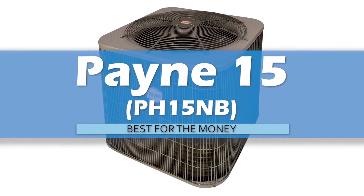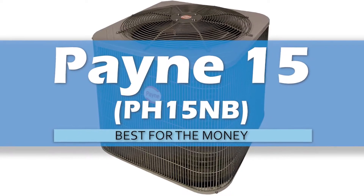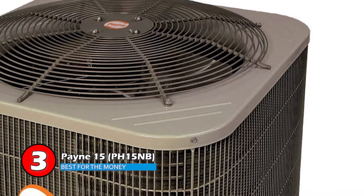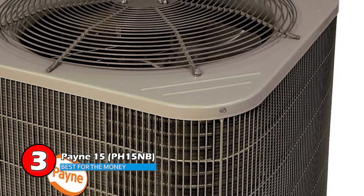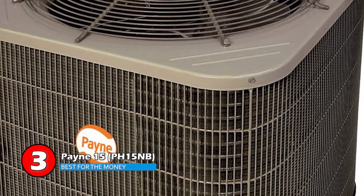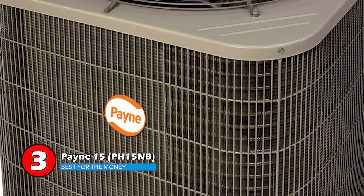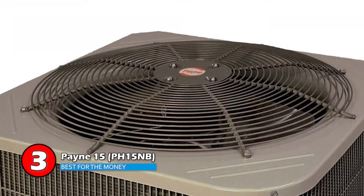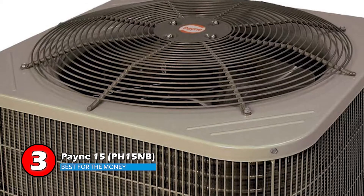Next, we have the best for the money — the Payne PH15NB. This heat pump is environment friendly, and this is the quality that makes this unit stand out among other competitors. The unit is rust resistant and chlorine free. This shows that this heat pump is totally harmless to the ozone layer environment and is safe for every home and office.